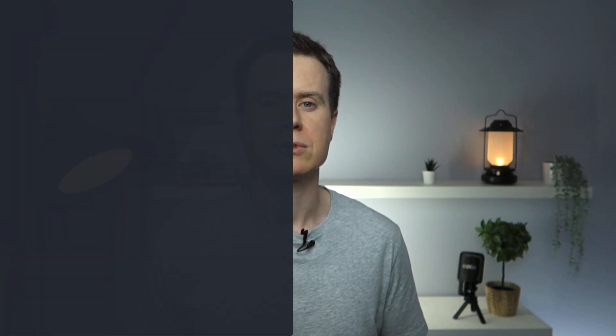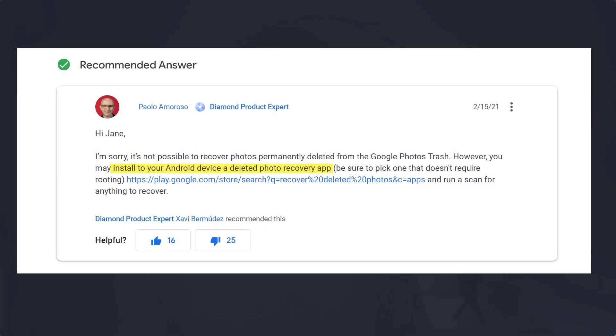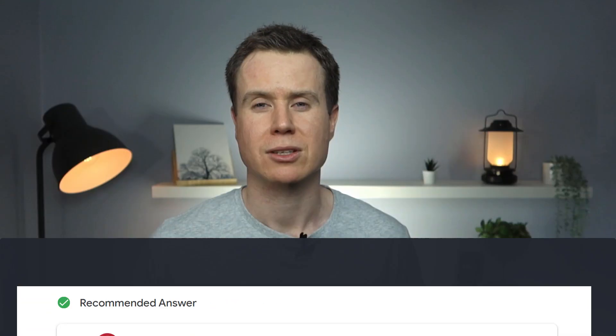I have read of people suggesting paying for recovery software, but in my experience, especially given the security both Apple and Google employ on their mobile operating systems, I'm not convinced that recovery software would be very successful.